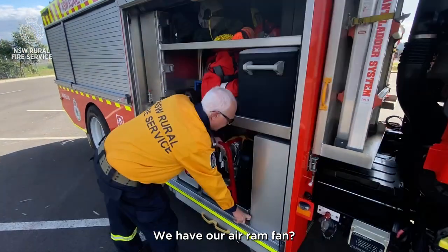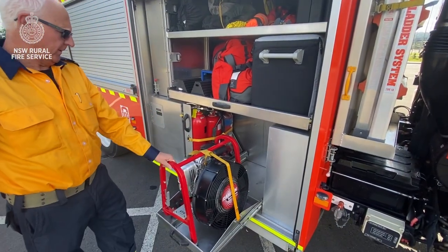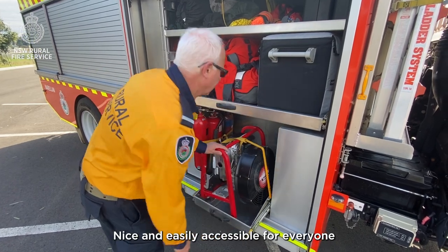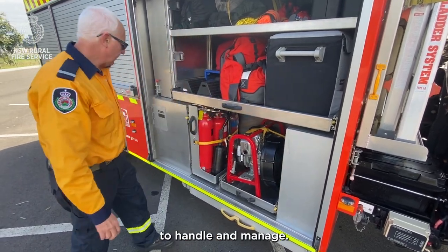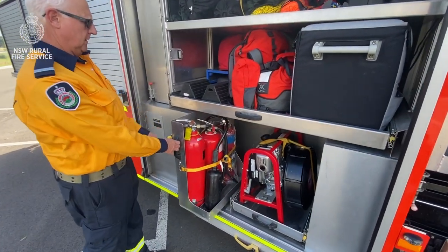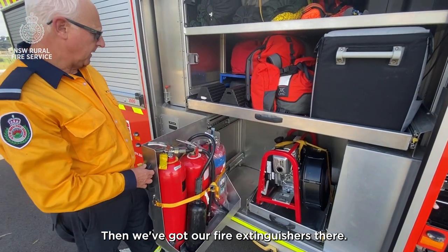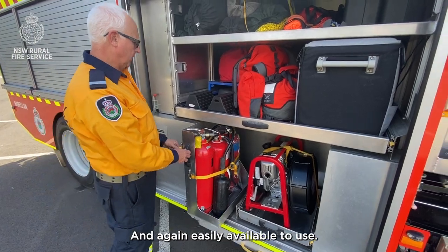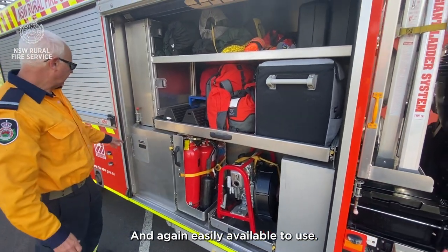The retarder is used to pull the truck up a lot more when we're braking, rather than just your simple brakes. We have our air ram fan for our structural fires, nice and easily accessible for everyone to handle and manage. Then we've got our fire extinguishers there, multiple arranged and again easily available to use.